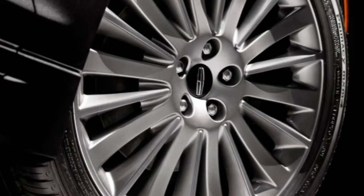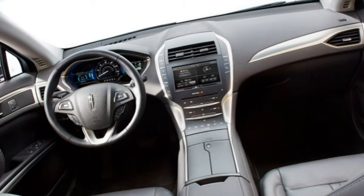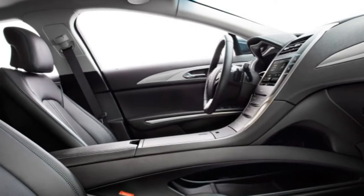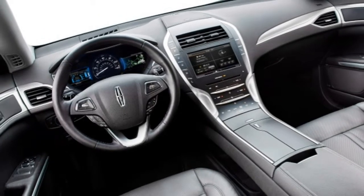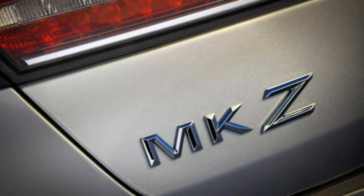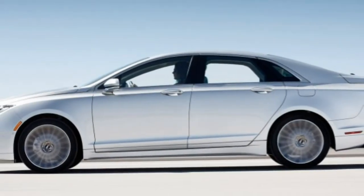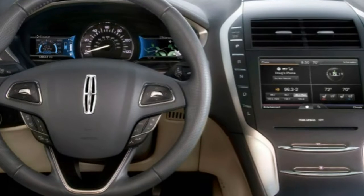The 2016 Lincoln MKZ Hybrid pairs a 2.0-litre four-cylinder engine with an electric motor to produce a total of 188 horsepower. That power goes to the front wheels — no AWD version is available — through a continuously variable automatic transmission. In testing, an MKZ Hybrid accelerated from 0 to 60 mph in 8.9 seconds, slower than average for a mid-size hybrid sedan and about a second behind the Lexus ES300h. The EPA estimates 40 MPG combined — 41 city, 39 highway.